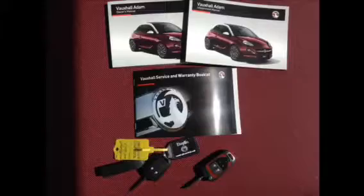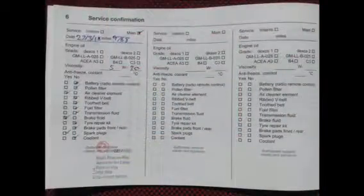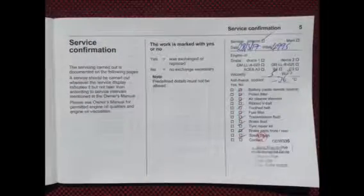This car comes with 2 keys, a book pack and a full Bayless service history. Here at Bayless we offer service plans and finance options to facilitate your purchase.